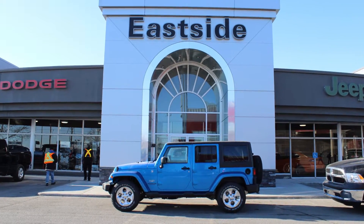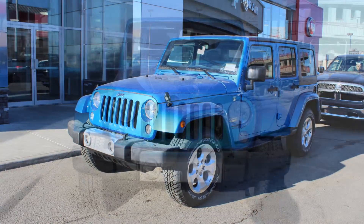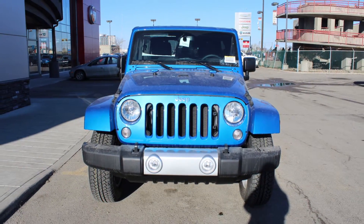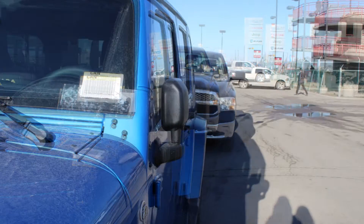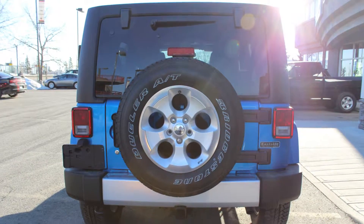Hi Sean, this 2015 Jeep Wrangler Unlimited Sahara comes equipped with a 3.6 litre engine and manual transmission, power heated manual folding side mirrors, 18 inch carbon wheels and a hydro blue exterior.